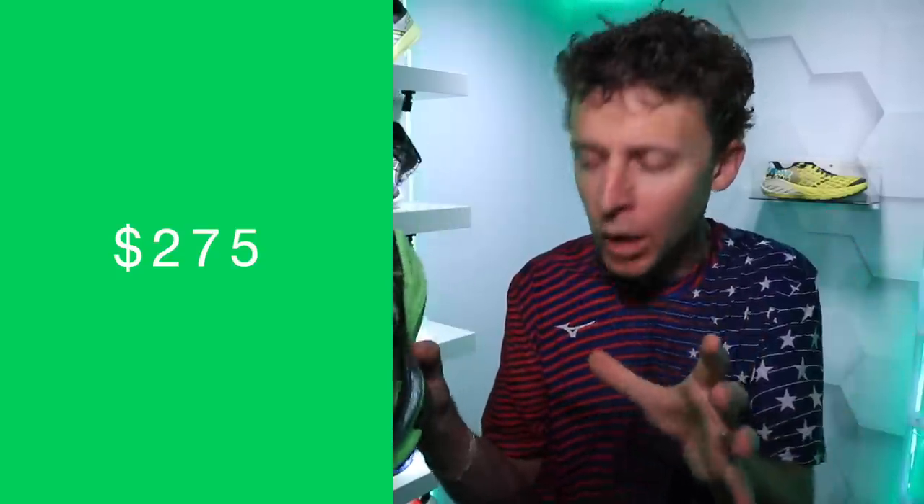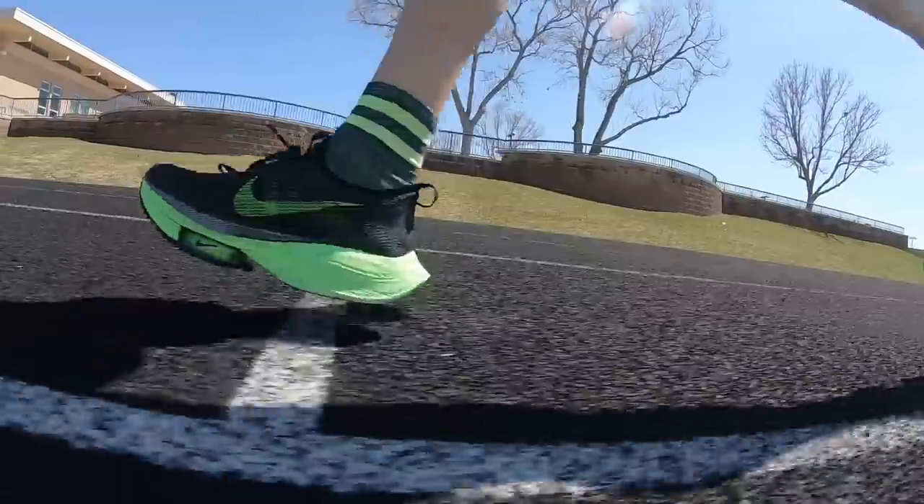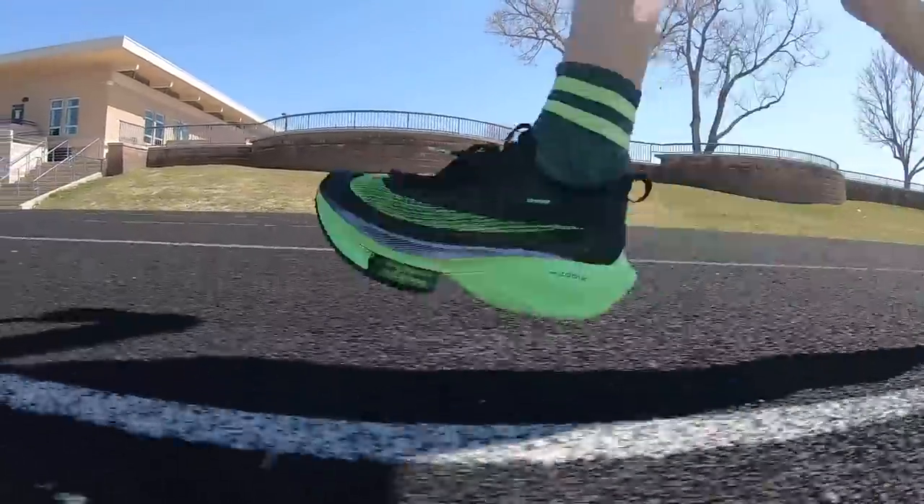Now onto the price point: $275. Coming out of the box on my first run of 23 miles, I was overjoyed with the shoe — it performed very, very well. But I've got to say at this point I'm not quite as excited for that $275 price point. Sunday I'll give you more answers in the battle on the price point.